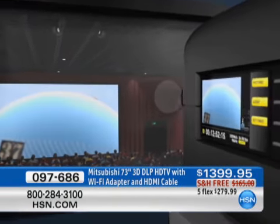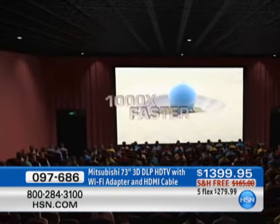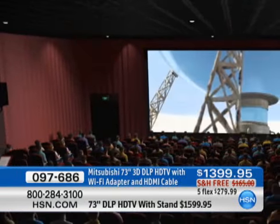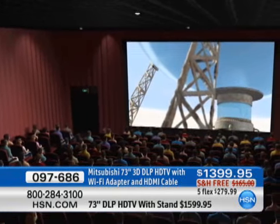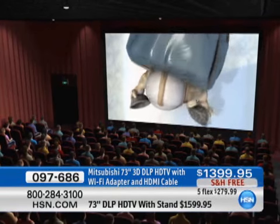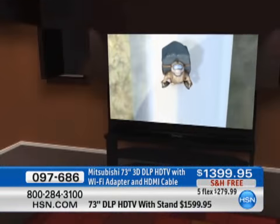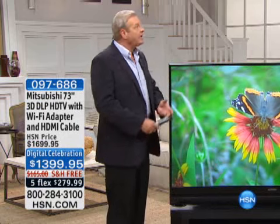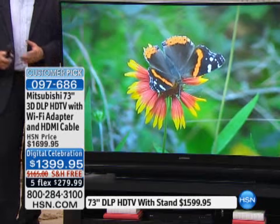If it works on a movie theater size screen, just imagine how great that picture is going to be on a 73-inch screen. Mitsubishi makes more DLP TVs than all of the other manufacturers combined. They're the ones that put that big screen in the Dallas football stadium, in the New York baseball stadium. They've really cornered the market when it comes to the great big size picture in full high definition quality. And they did not stop there — we're also going to talk about 3D and internet capability built into this TV at a great HSN price.